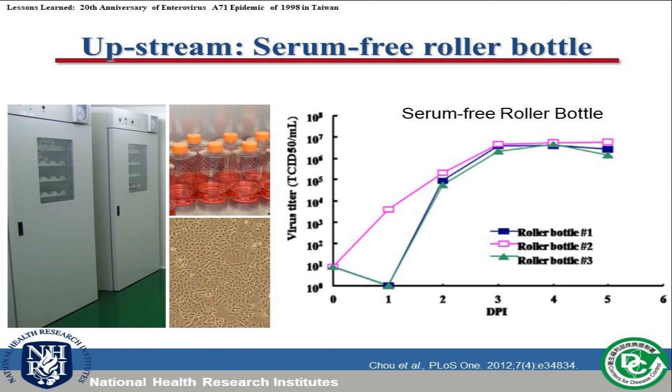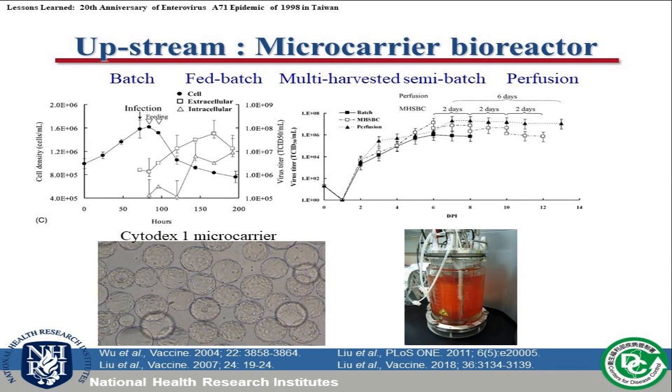To large-scale manufacture this virus, the strain propagation process was established using Vero cells or bioreactor production. One approach achieves high titer after three to five days post-virus infection. We also developed a serum-free microcarrier culture system where Vero cells can grow on cytodextran microcarrier surfaces, then cells grow in suspension using stirred-tank bioreactors. We also studied batch, fed-batch, and semi-batch perfusion methods to improve virus titer.